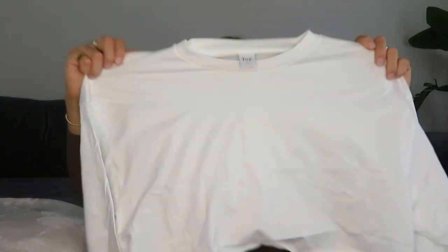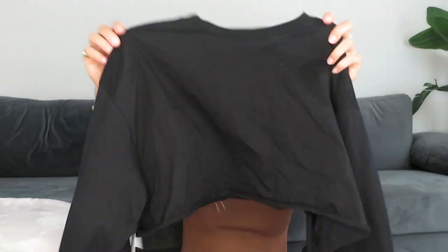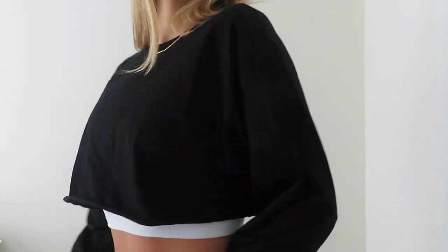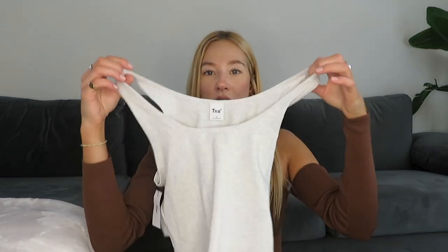That's everything from Zara. Moving on to Aritzia — continuing with basics, I got two tops from Aritzia. This TNA cotton shirt in large in white is cropped and I love it for working out. I also got the same shirt in black with a long sleeve, also in large. I love these shirts to work out or just throw on with sweatpants or leggings.